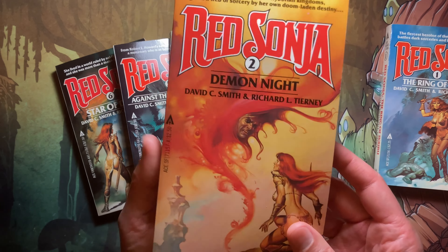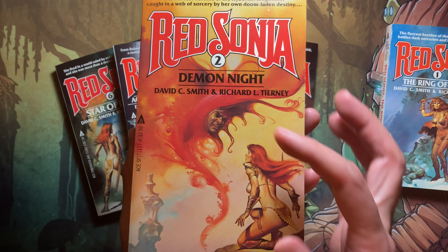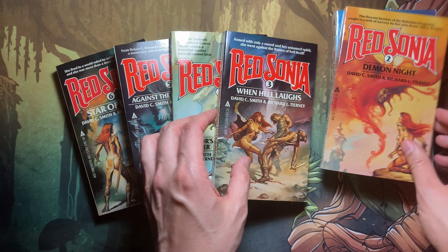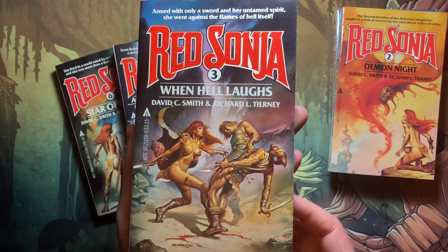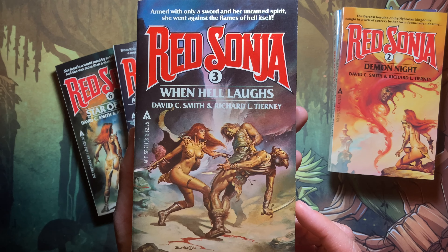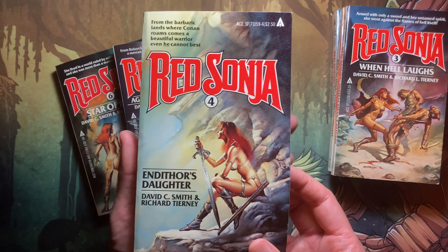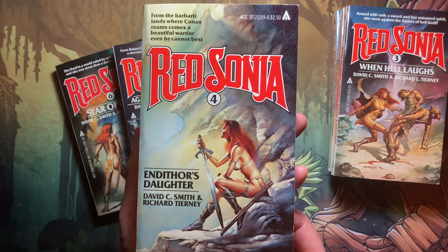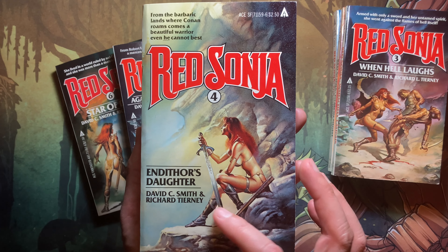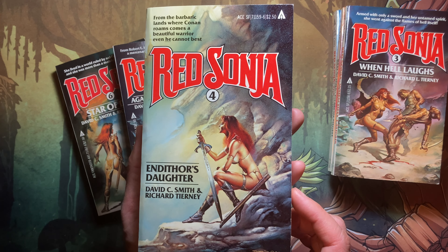Book two is 'Demon Knight' — you can see Red Sonia countering a specter of some sort, a pretty cool-looking cover. Book three is 'When Hell Laughs,' with Red Sonia slaying some foe with blood on the ground. Book four is 'Endrethrol's Daughter,' and this is probably the best cover of the bunch — I really like her in repose with sword at the ready. I think this is the most beautiful, well-done cover of the six.